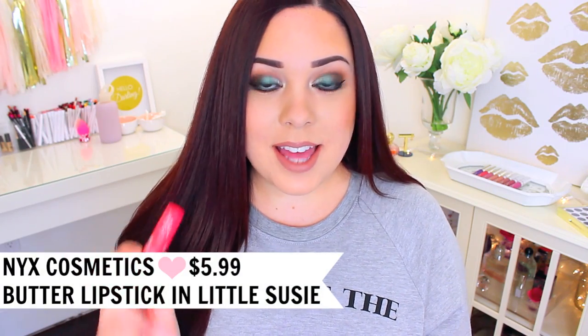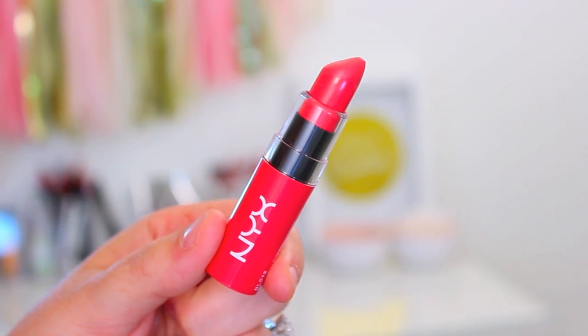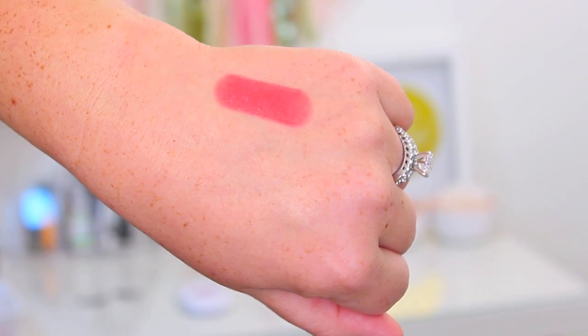The next one is another NYX Butter Lipstick, this one in the shade Little Susie. This one is perfect if you are a fan of really bright, fun lips for spring and summer but want an easy-to-wear lipstick. I love the formula — it's moisturizing, pigmented, and hydrating. This color in particular has some really pretty warm undertones to it and I think it just screams spring lipstick, so I would definitely recommend this one.